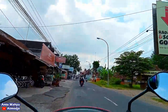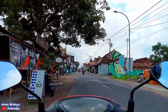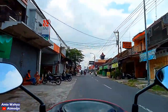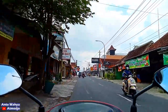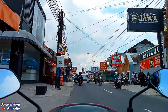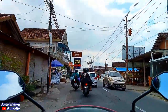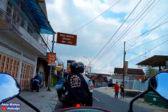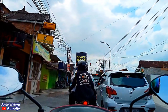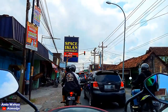Oke teman-teman, kiranya sekian dulu perjalanan saya menyusuri jalanan dari Borobudur tadi menuju ke Sleman bagian barat, atau di Godean tepatnya. Terima kasih buat teman-teman yang sudah setia menonton dari awal sampai sekarang, semoga video ini bisa bermanfaat untuk teman-teman semuanya. Oke teman-teman, terima kasih sudah menonton, sampai jumpa di video-video saya selanjutnya.